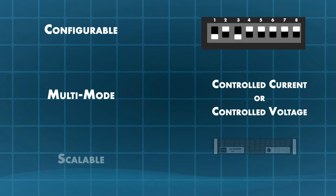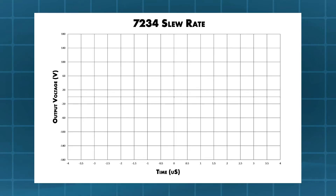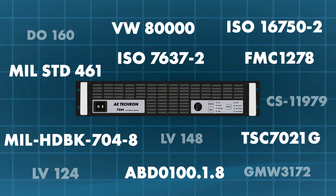The 7234 is configurable, multi-mode, and scalable. A key to the 7234's value proposition is its configurability. The 7234 has a slew rate in excess of 100 volts per microsecond, making it the fastest battery simulator available — able to accurately produce dropouts and surges with rise and fall times as short as 1.2 microseconds, meeting present test requirements with capacity left for customer-requested over-testing or future more stringent standards.